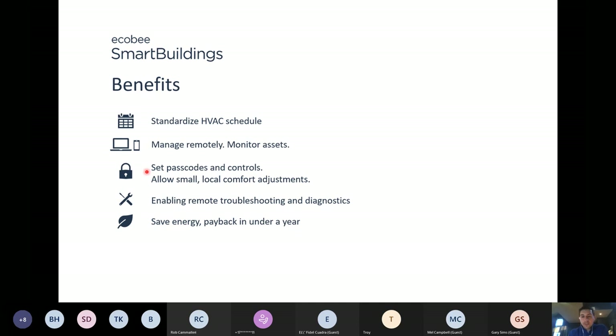If you have any customers you think would be interested in Smart Buildings, I'm happy to speak with them directly in tandem with you — or directly, whatever you prefer. The Ecobee Smart Buildings subscription is managed between Ecobee and the end user, but the hardware would be flowing through all of you. Please feel free to use me as a resource in the field or when speaking to customers — I'm more than happy to help.